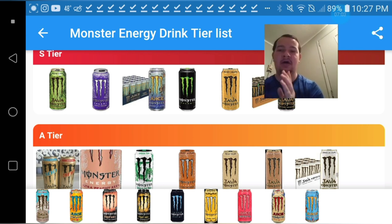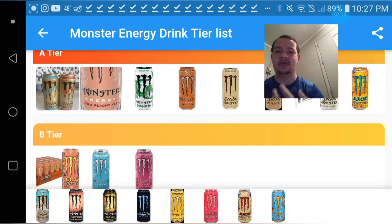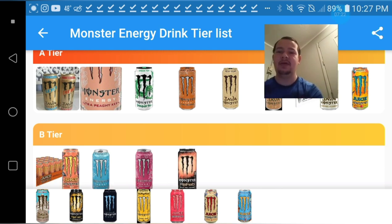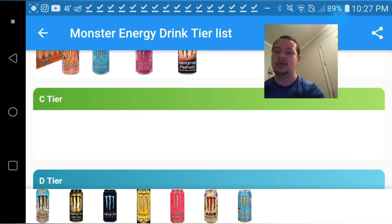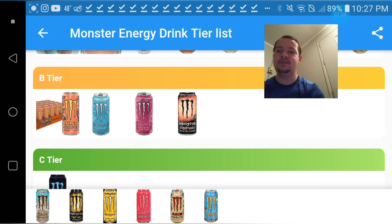The peach tea Rehab isn't really that good to me, but it's decent — I'm gonna have to give it a B-tier. The low carb has a weird aftertaste to it, so I'm gonna have to give that a C-tier. This is probably gonna be my only C-tier. The lemonade one — I love some lemonade, and this one's pretty good, I'm gonna have to give it an A-tier as well.